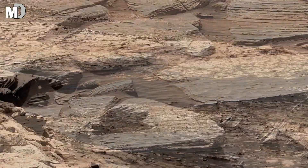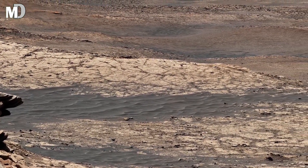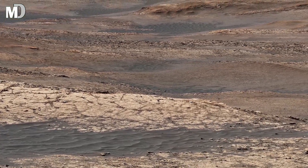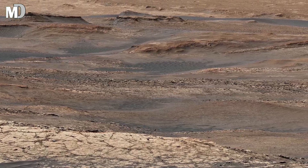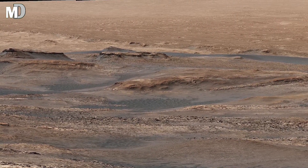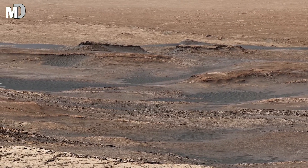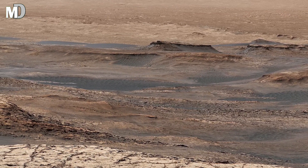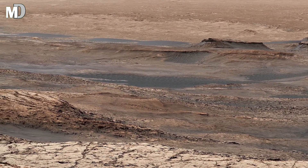Dear friends, as Curiosity studies this formation it uses its laser and drill to analyze rock samples, searching for traces of organic molecules — the basic building blocks of life. These discoveries are crucial because ancient lakes like this could have supported microbial life, and their chemical fingerprints could still be hidden inside these layered rocks. Each grain of sediment could be a message from a time when Mars was more Earth-like than we ever imagined.